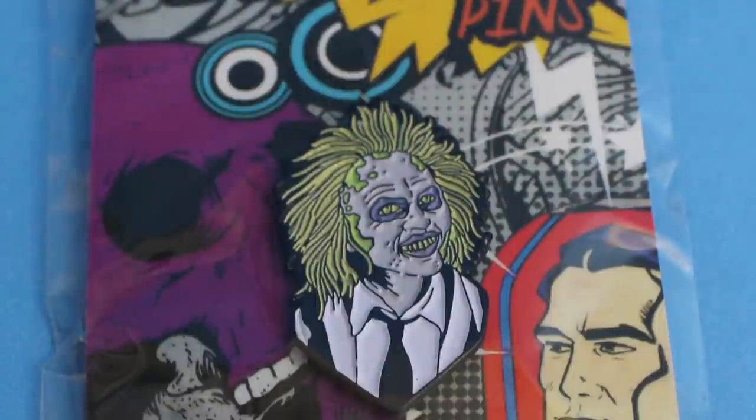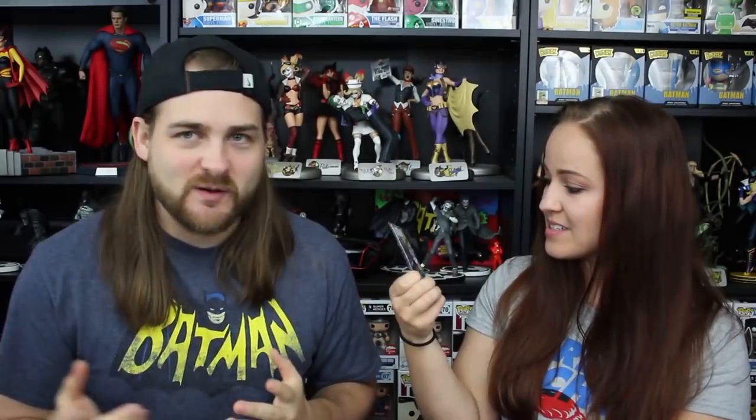Beetlejuice! It's an awesome Beetlejuice pin. I love that it's the slime and everything on his face. I love the enamel pins. Thankfully, once again, we got the color version. I'm not a fan of the gold and black version, even though that's supposed to be the Chase version. This one might be kind of cool with the gold and black, but I like the color better.